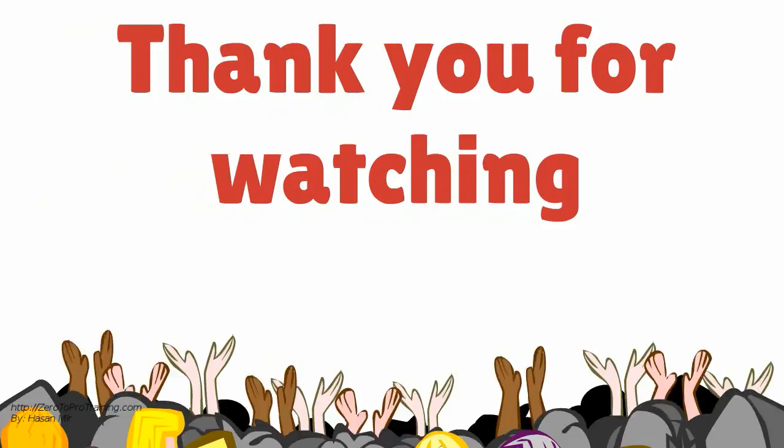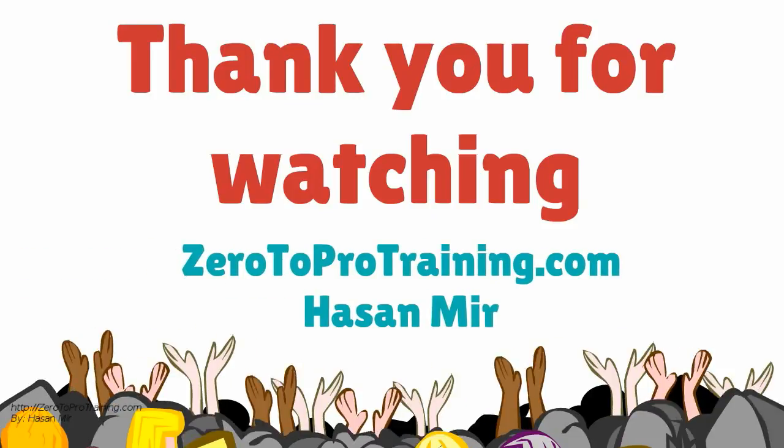Thank you for watching. For more videos, please visit Zero2ProTraining.com.